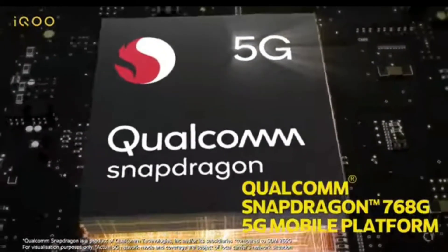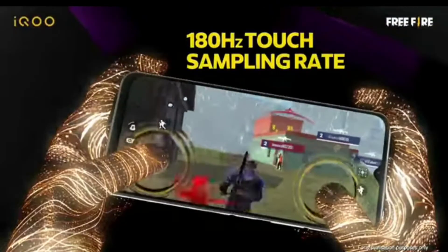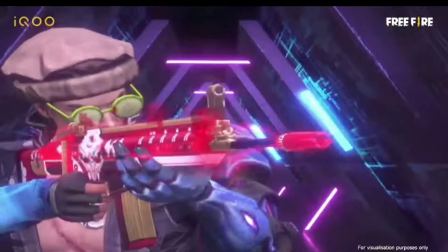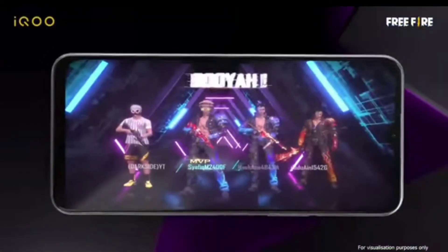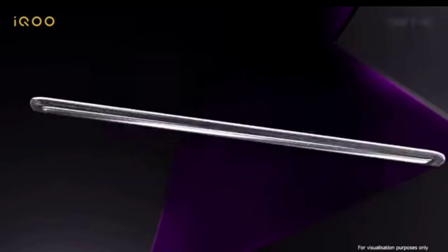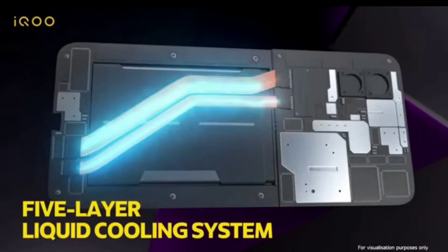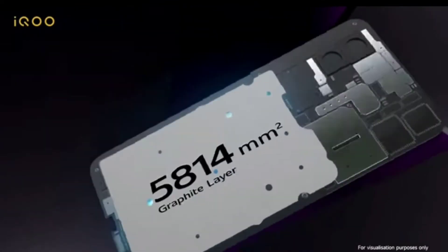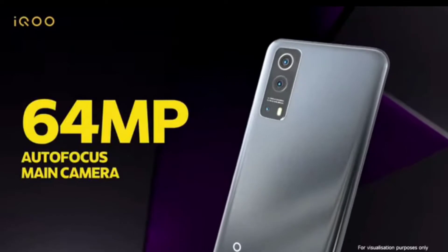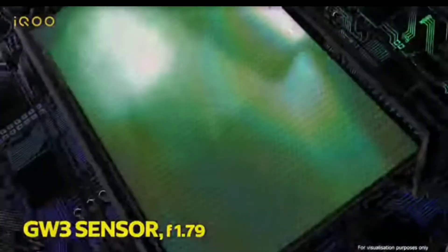If you talk about the camera, you will find a triple camera setup. Let's see how it works: 64MP wide-angle, 8MP ultra-wide, and 2MP macro. For video recording, it supports 4K at 30–60fps and 1080p at 30–60fps. The selfie camera is 16MP wide-angle with 1080p 30fps video support.